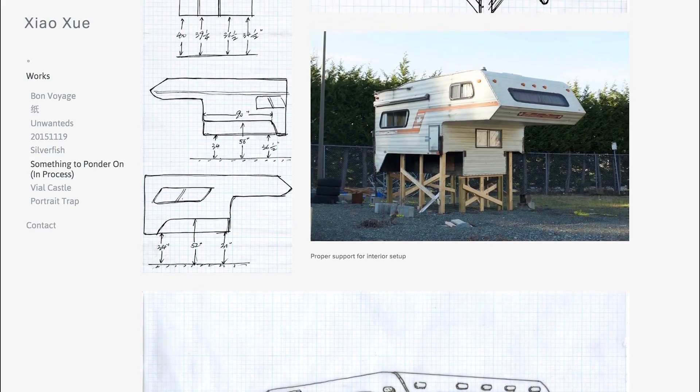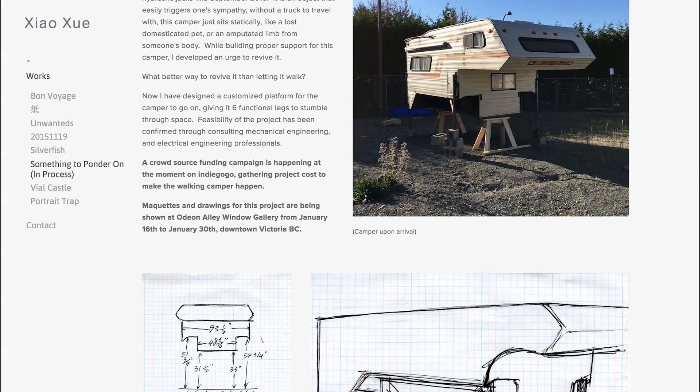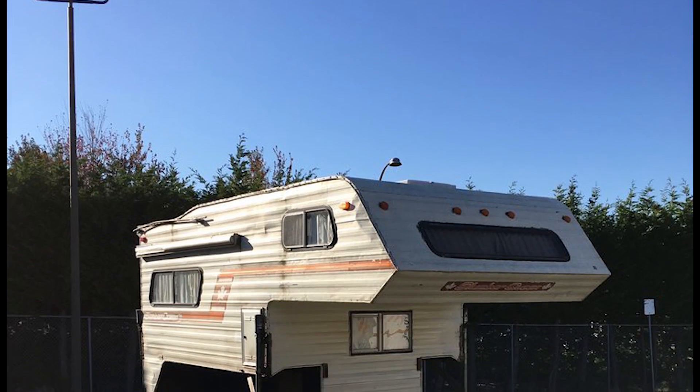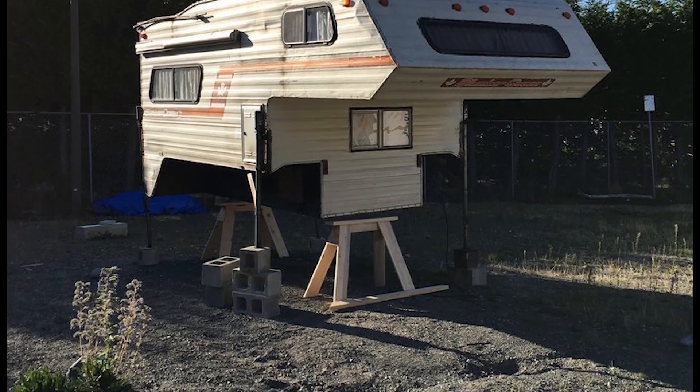In mid-September 2016, I received a Fraser Valley truck camper with broken jacks from an acquaintance that no longer wants it. Without a truck to travel with, it looks quite lost. It easily triggers anybody's sympathy.